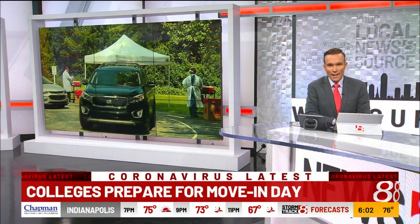Marion University is home of the Knights, and they want their students to protect those around them just like their mascot would. They don't want their students to go unequipped without a shield, so they're using technology to help protect their students against the virus.